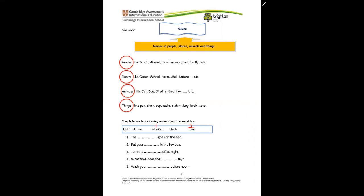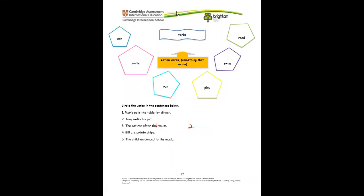Here we have verbs. What are verbs? Remember, they're actions — something that we do. These are verbs: eat, write, run, play, swim, read. All these things are what we do — they are the actions we do.